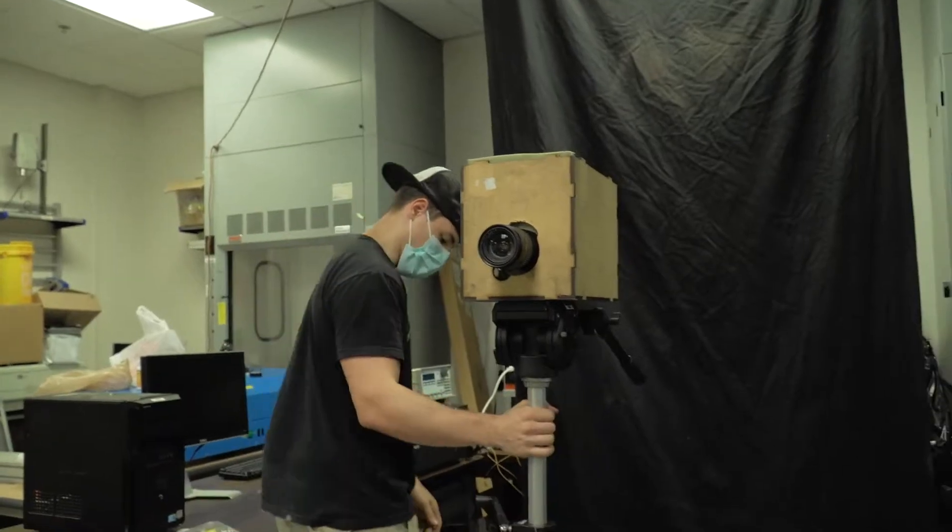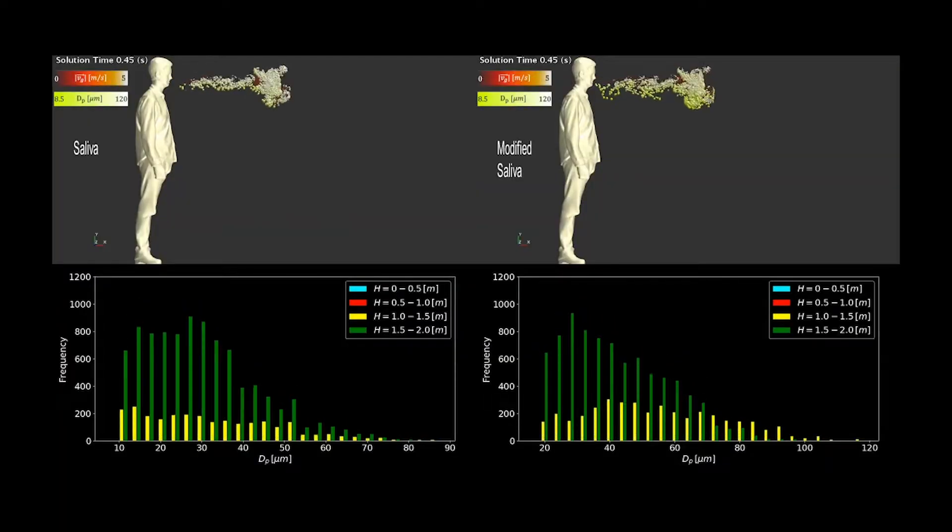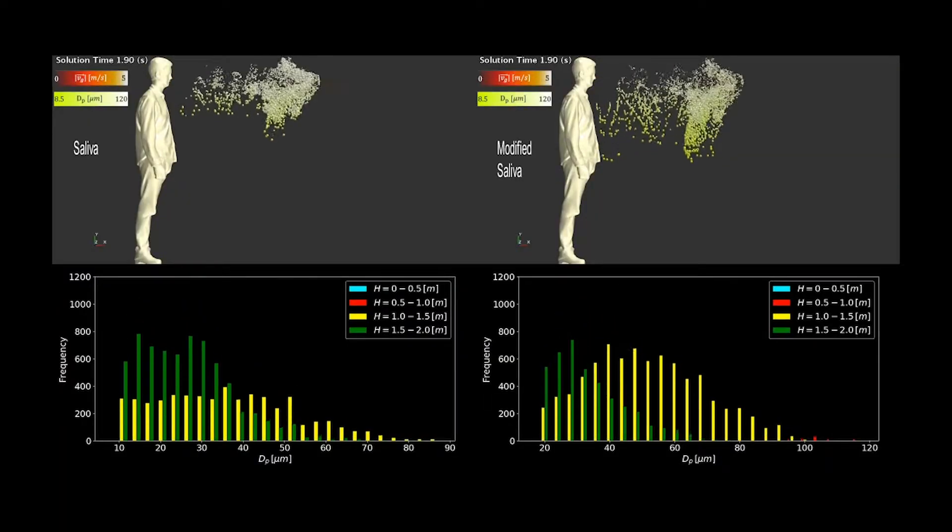Using high-speed cameras, they use over-the-counter ingredients to test which will work best for their cough drop. Cornstarch, peanut flour, or agar, for example — these are good thickeners.